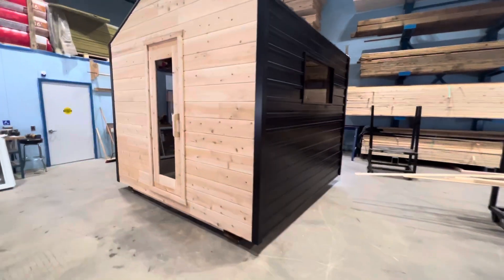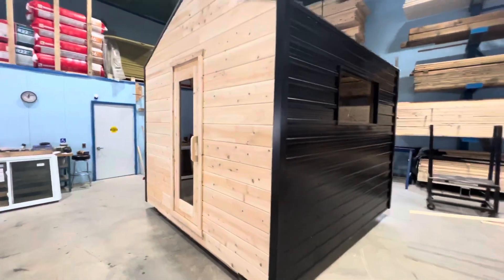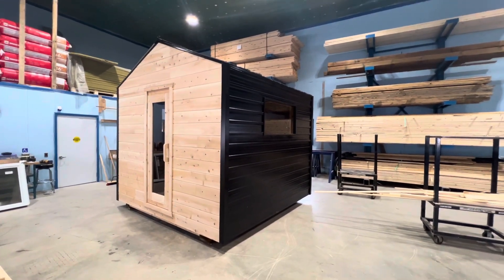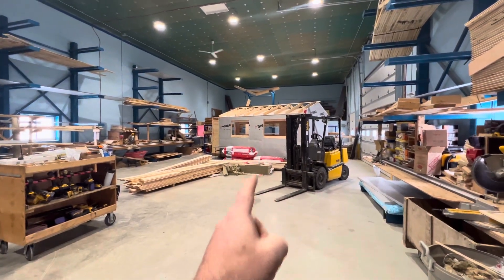And maybe you need a sauna — we build those too. Look at this beauty. Almost done, one more bench to go. You have a great day, folks. I'm off to host some potential customers for a meeting, and I'd love to do the same with you — hopefully over in Angus. Cheers.